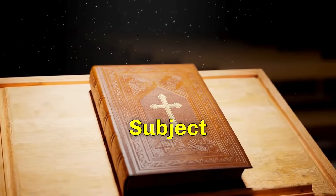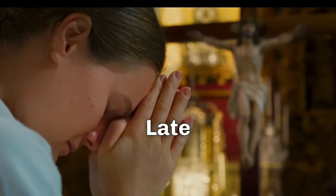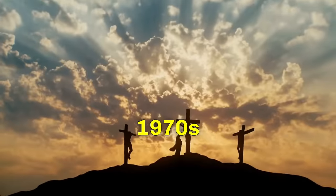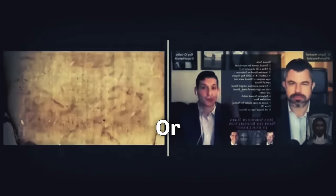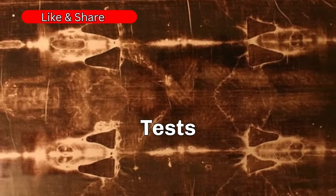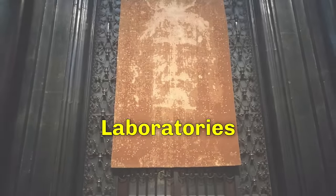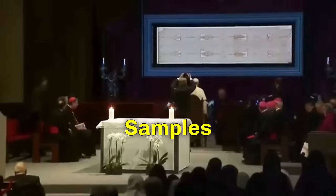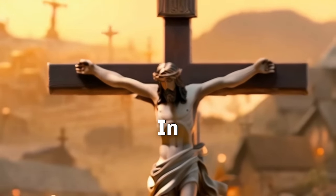The Shroud of Turin has long been a subject of fascination and debate, with scientific studies attempting to prove or disprove its authenticity since the late 19th century. Beginning in the 1970s, tests were conducted to determine whether the images on the Shroud were the result of paint, pigments, scorches, or other agents — none provided conclusive results. A turning point came in 1988, when the Vatican allowed three laboratories in different countries to carbon-date postage stamp-sized samples of the Shroud's linen. The results indicated the cloth was made between 1260 and 1390, suggesting it was not authentic, as this date matched the Shroud's documented first appearance in 1354, prompting a wave of articles proclaiming the Shroud a forgery.